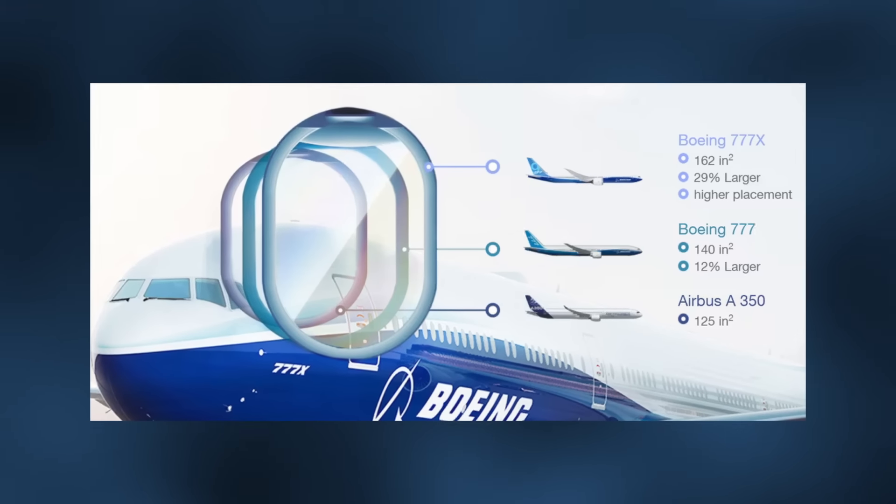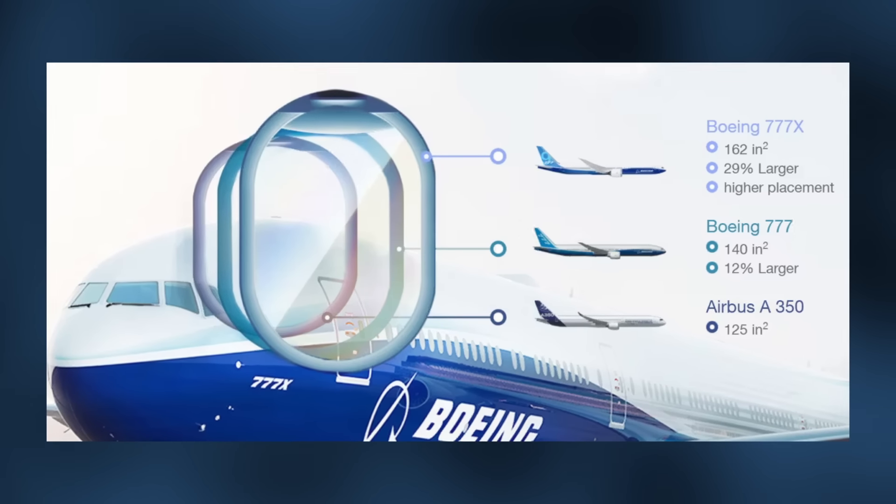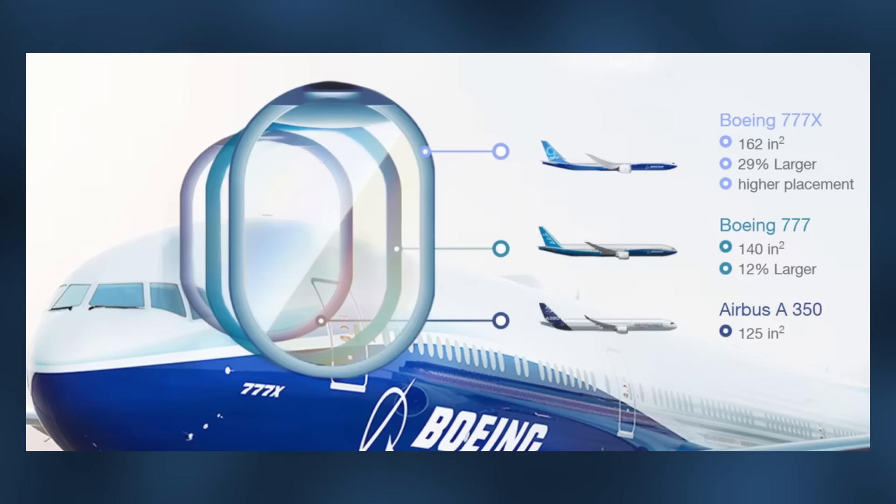Additionally, the larger windows, similar to those on the Dreamliner, not only allow more natural light into the cabin, but can also provide passengers with better quality panoramic-like views.